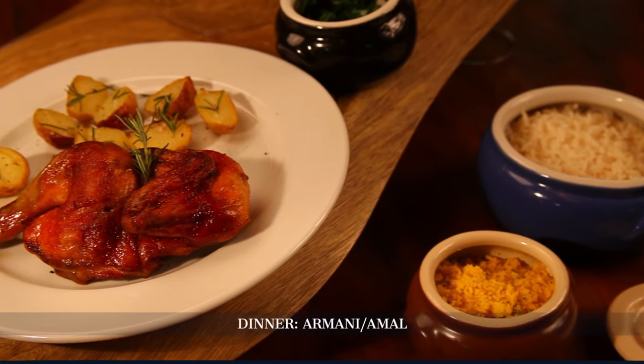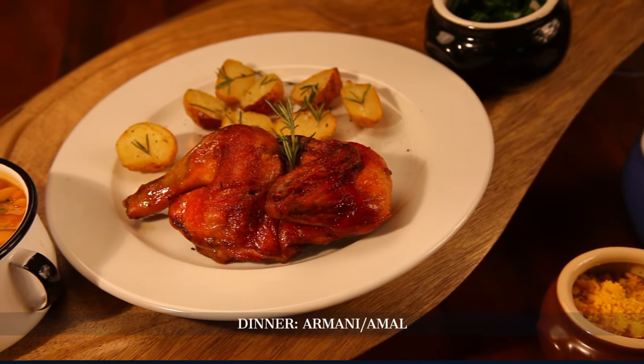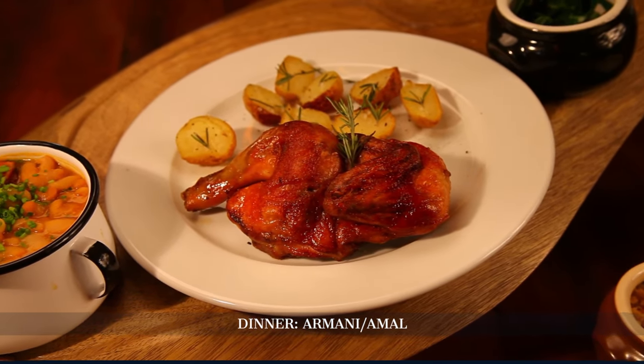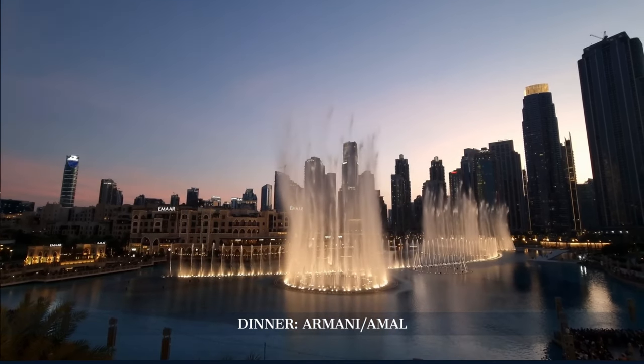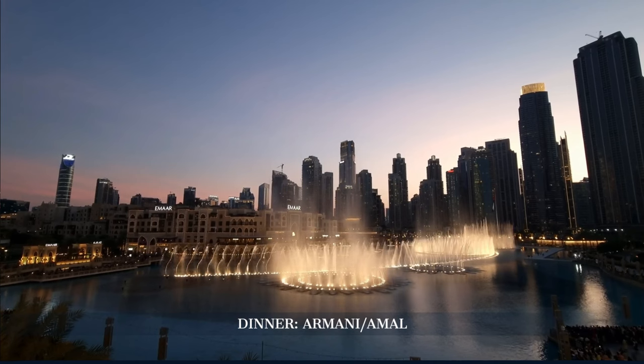Our day culminates with dinner at Omani, where we'll indulge in contemporary Indian cuisine. The restaurant, with its elegant ambience and stunning views, provides the perfect backdrop to reflect on our day's experiences.